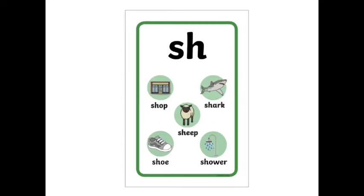Here are some sh words. Say them after me. Shop. Shark. Sheep. Chew. Shower.